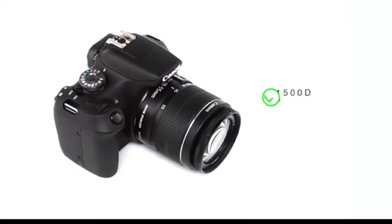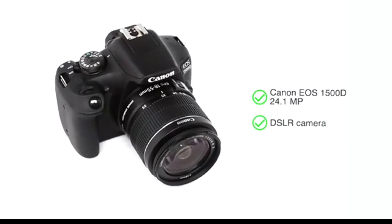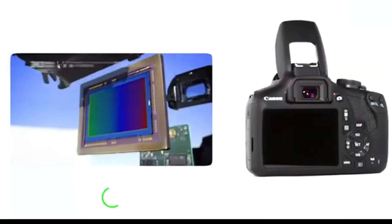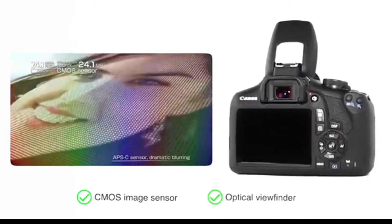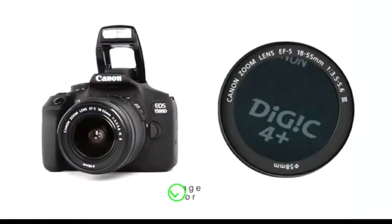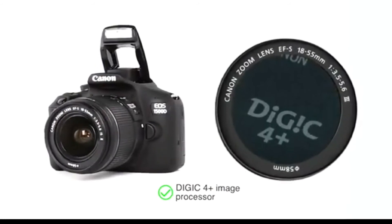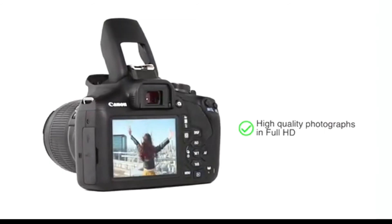Presenting the Canon EOS 1500D 24.1 megapixel DSLR camera. It uses a CMOS image sensor with optical viewfinder that ensures focusing is smooth, accurate and fast. Coupled with a Digic 4 Plus processor, the camera enables you to capture high quality photographs in Full HD.